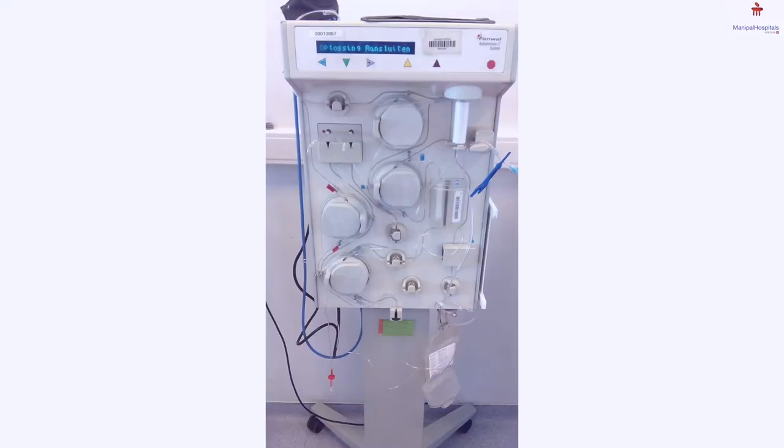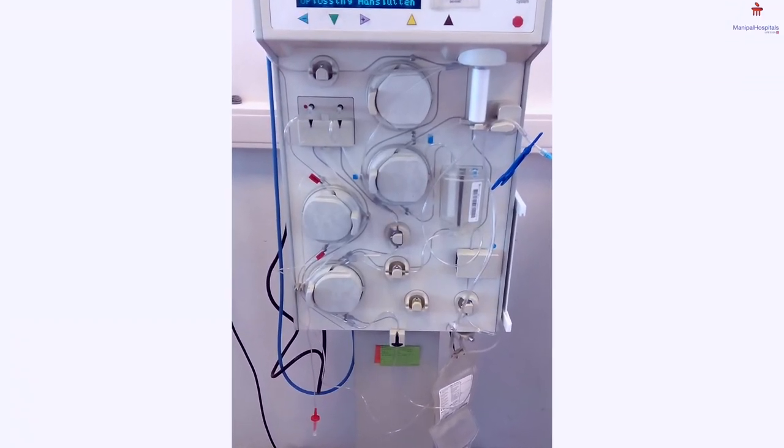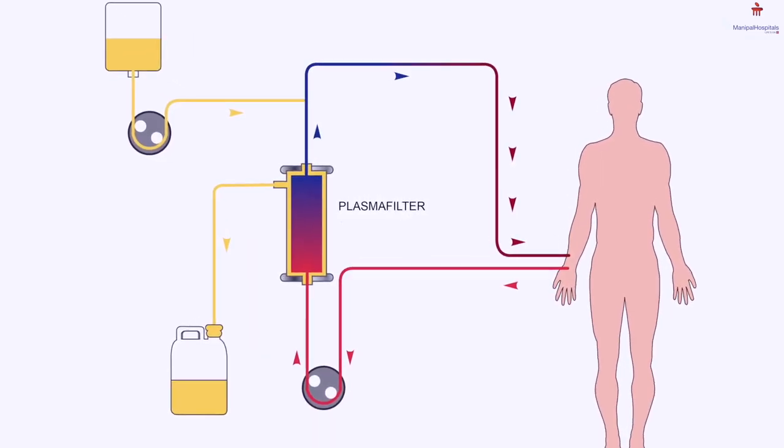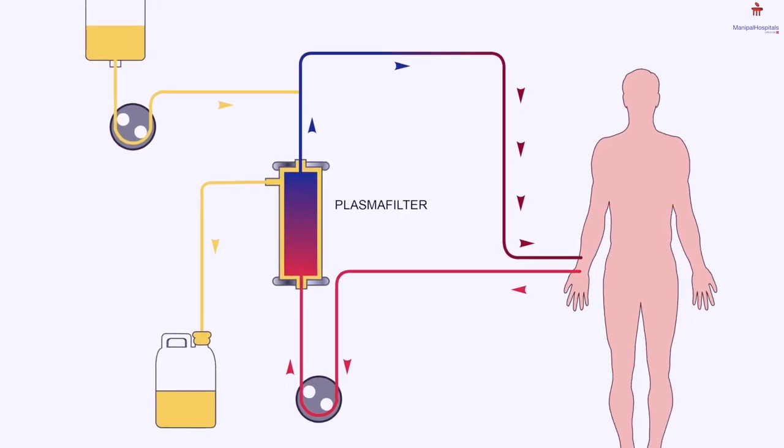We do a large number of other therapies like plasmapheresis, immunoabsorption and hemo perfusion. Plasmapheresis is a therapy done by blood separator technology wherein we remove abnormal blood constituents or abnormal antibodies which contribute to certain diseases. These diseases are usually immunologically mediated diseases like SLE, certain kidney diseases, and some neurological diseases.